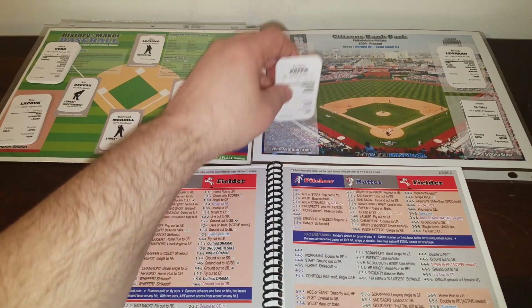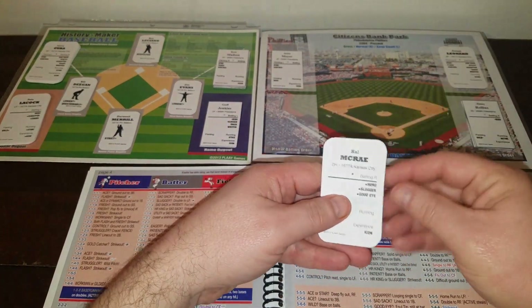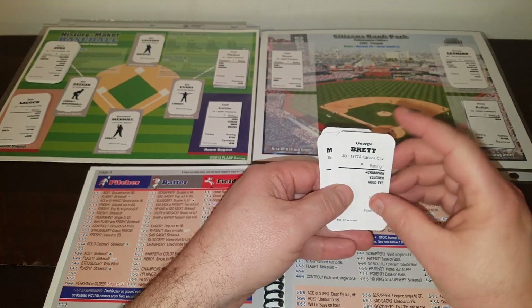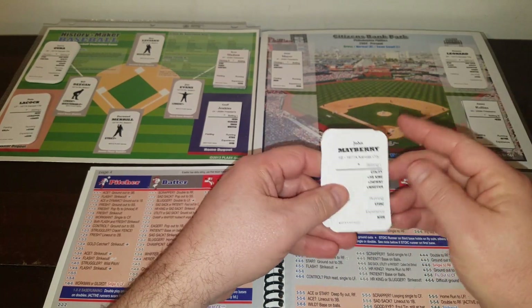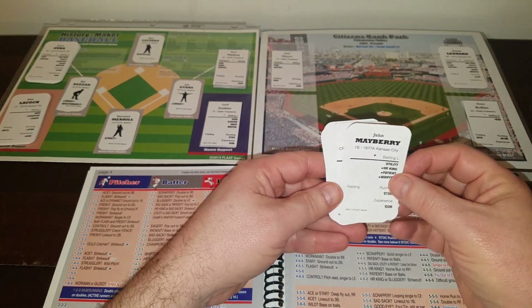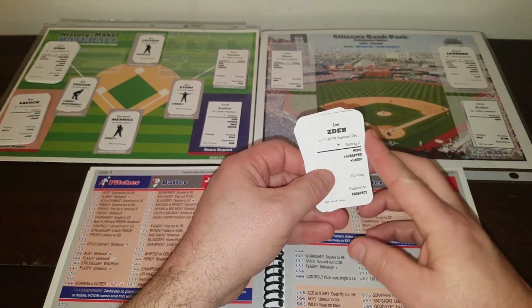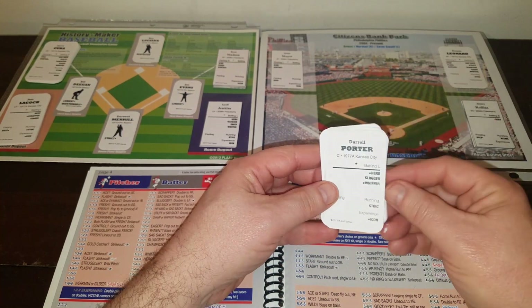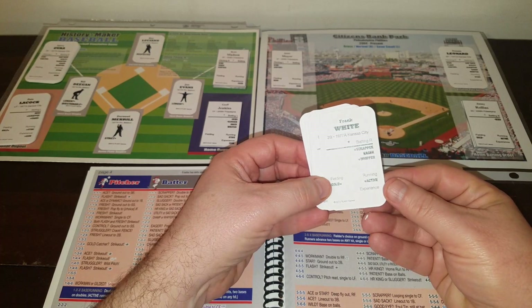Let's look at the starting lineups for both teams. First, for the visiting Kansas City Royals: Freddie Patek will lead off at short; Hal McRae is the DH; George Brett's at third; Al Cowens is in right field hitting cleanup; John Mayberry is at first base hitting fifth; Amos Otis in center will hit sixth; Joe Zed will be in left field batting seventh; batting eighth and catching is Daryl Porter; and batting ninth at second base is Frank White.